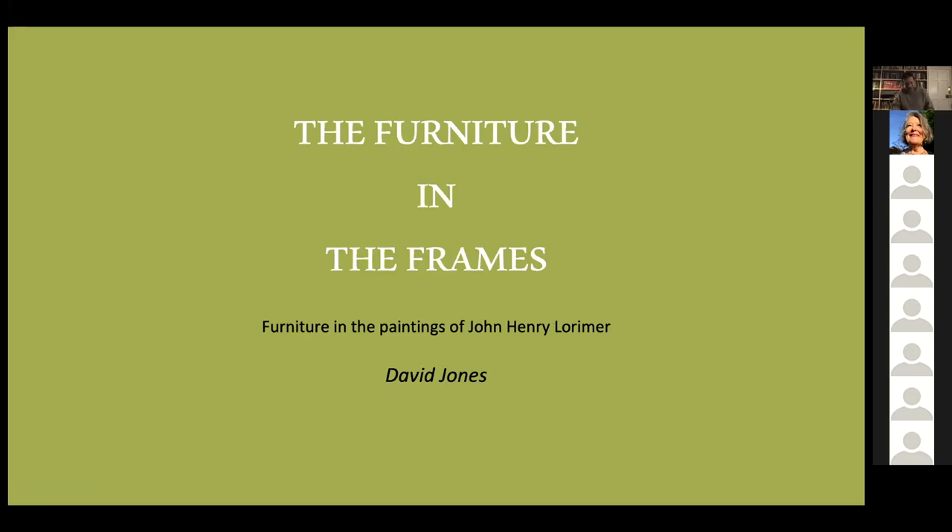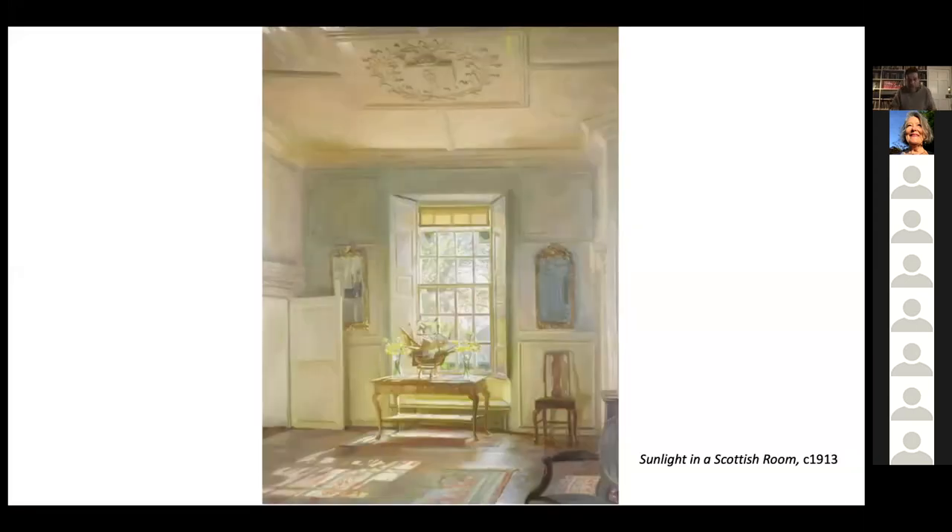Hello everybody. I can't see you all but I can feel your presence so let's get started. I'm talking about the furniture in John Henry Lorimer's paintings. I think his painting is about light — most frequently light suffusing airy Scottish rooms such as this — but it's also about the furniture that inhabits these rooms. Every piece of furniture in this room, these pier glasses, this table, this chair, they're all authentic pieces and had significance in the lives of John Henry and his family.